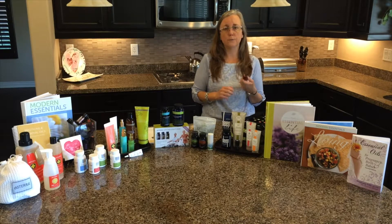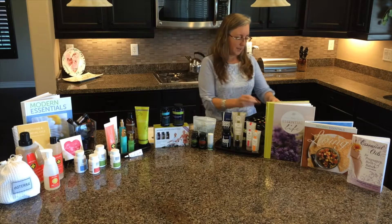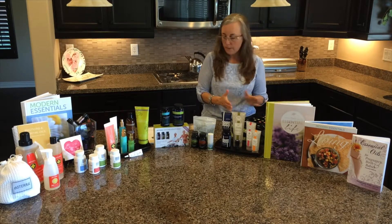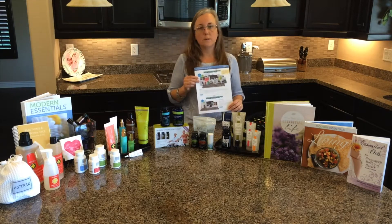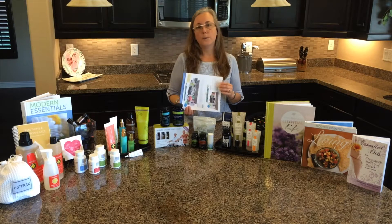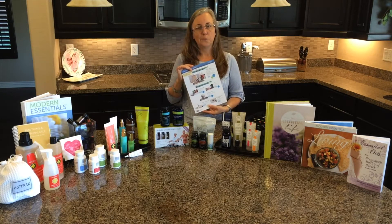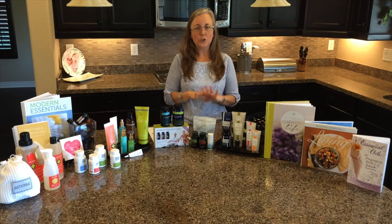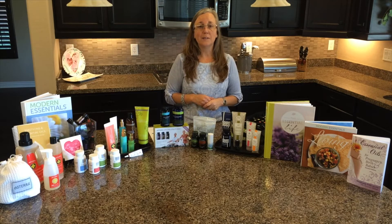Frankincense is my go-to for just about anything — it's our gold standard and it is awesome. There are so many oils available beyond what's shown here, and so many ways to use them. We can help you any way you want to use them — just let us know. Thank you for being with us today; I hope this gives you a general overview and a direction to start your essential oil experience.